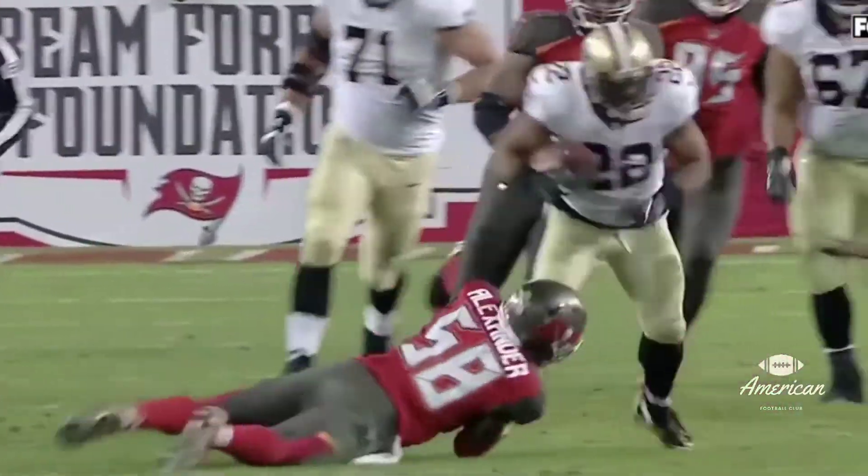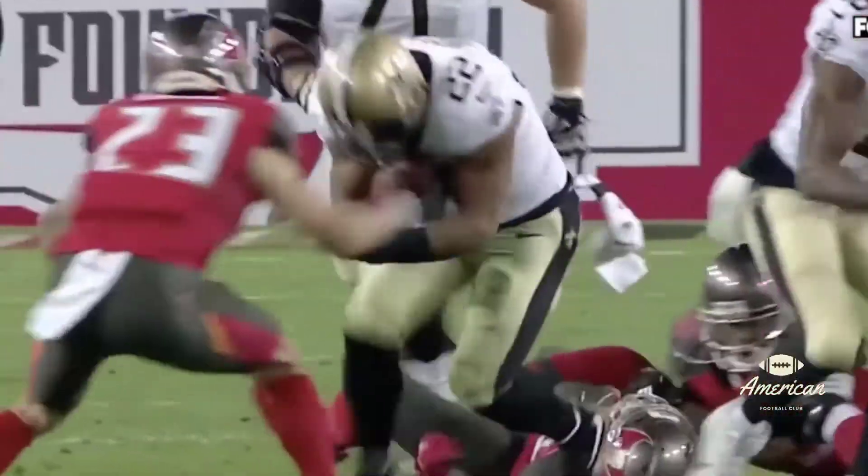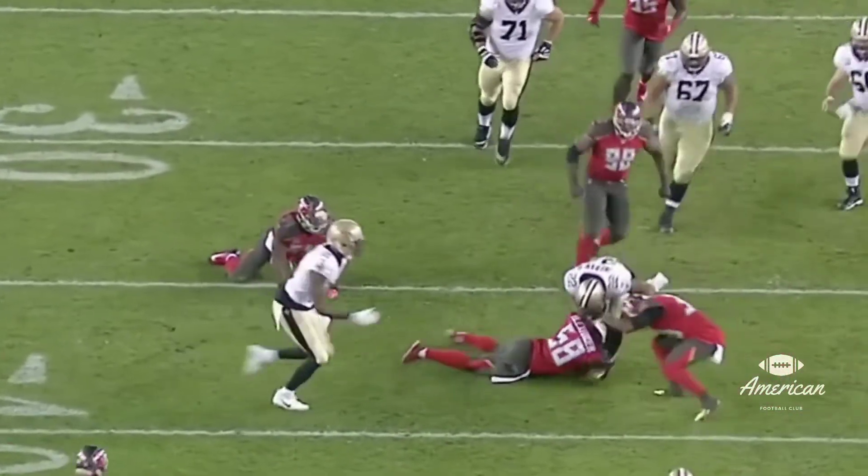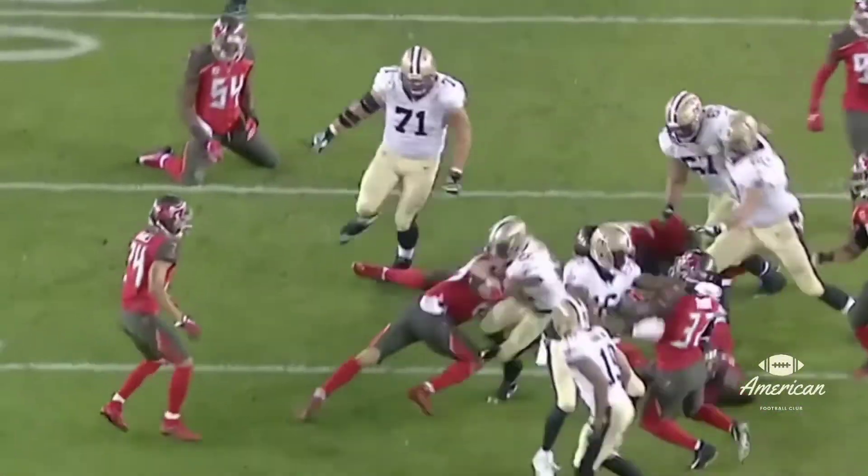It's a zone defense, everybody's getting depth. Get the ball into the hands of Mark Ingram — he will fight and claw and scratch. Look at the ball security: that ball tight against his shoulder, getting every single yard that he can get.